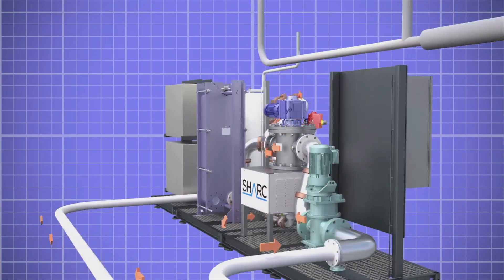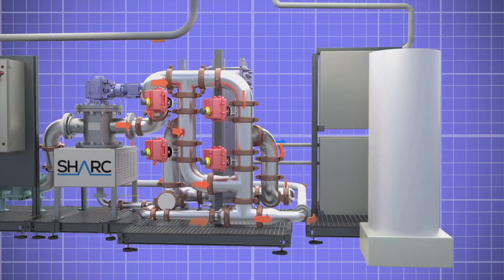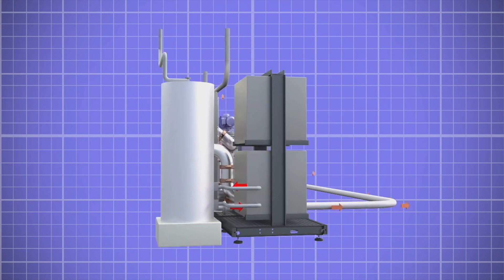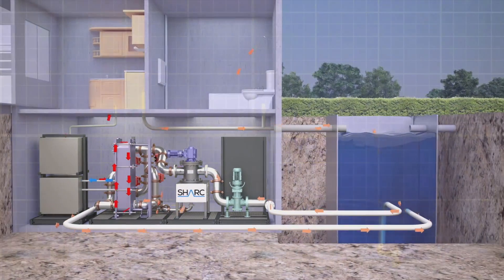Now, this energy-rich water is sufficiently screened and can efficiently pass through a heat exchanger without worry of clogging. After the processed water has passed through the heat exchanger, it can work with heat pump technology to create hot water for use in the building.